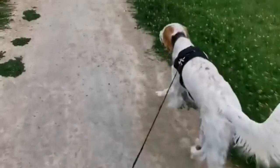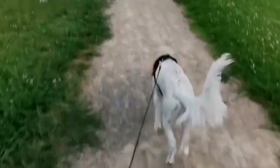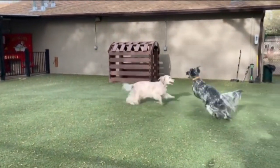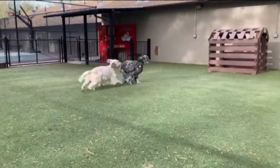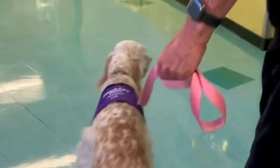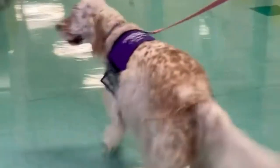Overall, English Setters aren't too difficult to train, but they are not among the easiest breeds either. They are known to be strong-willed at times and will need a firm leader to set clear boundaries. In addition to training your dog from an early age, be sure to socialize him or her as well. Bring your English Setter to different environments and allow him or her to be around different people.